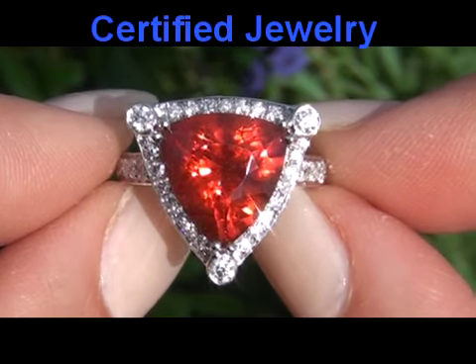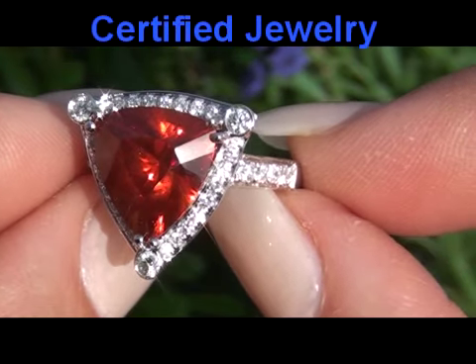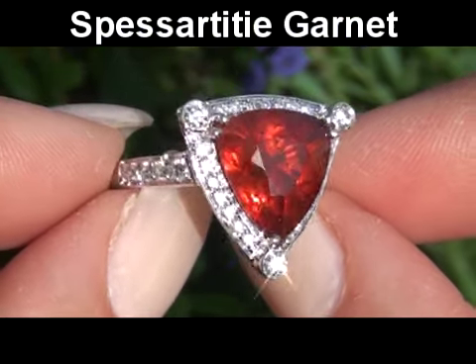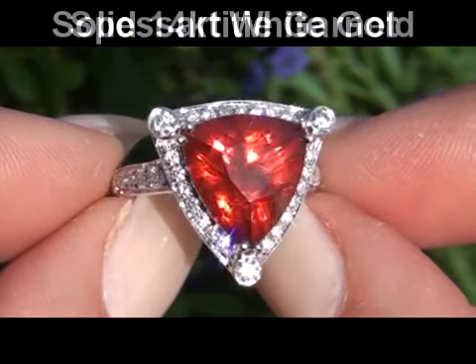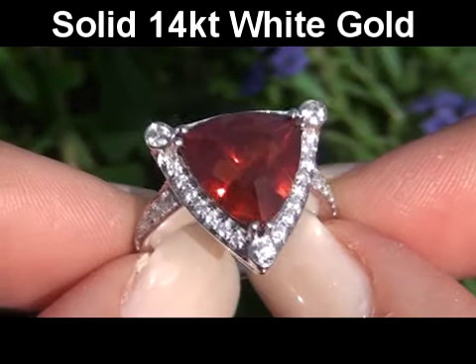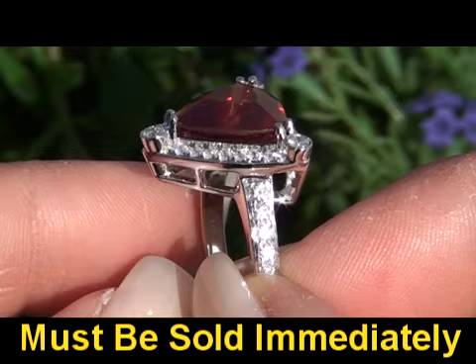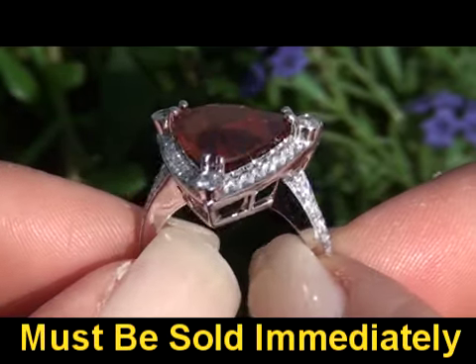Welcome to Certified Jewelry. Up for auction today is a rare and exotic Spessartite Garnet and Diamond Cocktail Ring. This gorgeous solid 14 karat gold estate treasure comes to us from a consigner who's an avid collector of world-class extra fine jewelry.